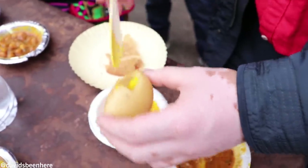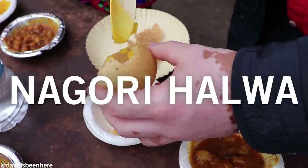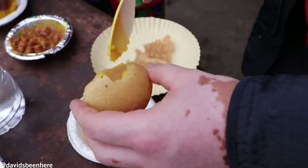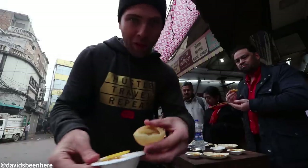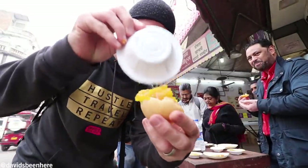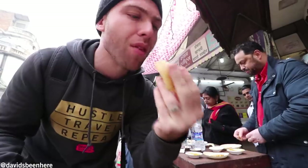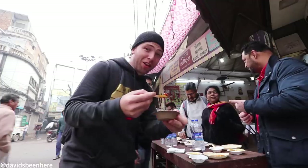This is called Nagori Halwa. It's like a pudding made up of semolina, white butter, saffron, sugar, and almonds. The way you eat it is you hollow out the puff bread, then stuff the halwa inside and eat it. Delicious. Super sweet. I love spicy.